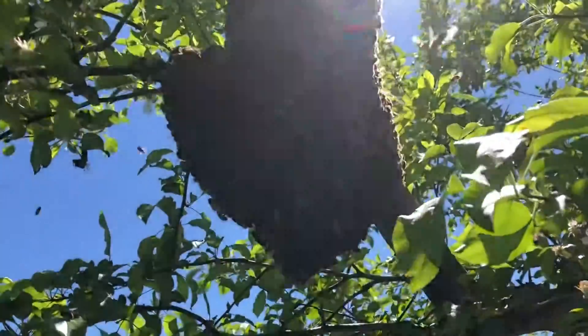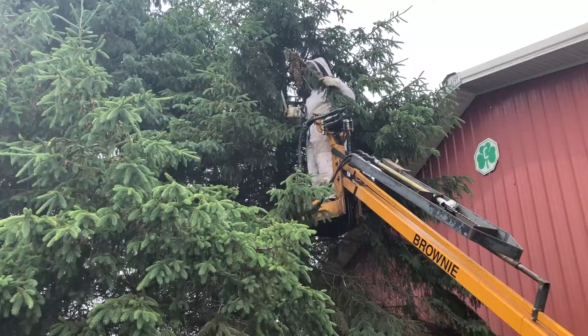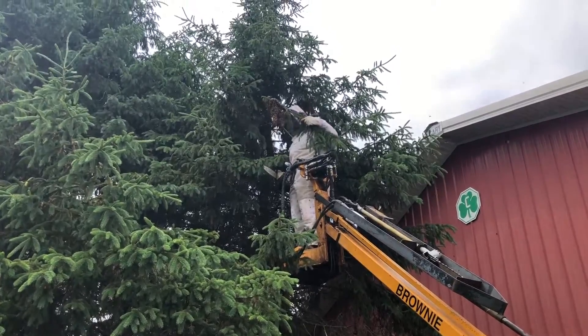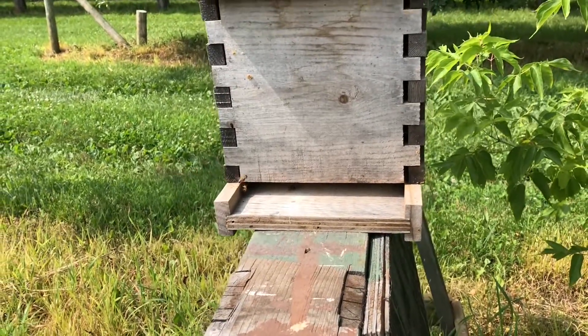We've had two or three swarms now from a few of our hives. Fortunately we've been able to capture all of them, and we'll be able to have another colony out of that. But it does slow down our honey production as we get into the season because you lose half the bees out of the hive and aren't able to produce as much honey out of that specific hive, although the other ones may catch up and make up for it.